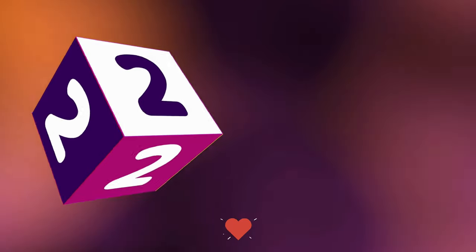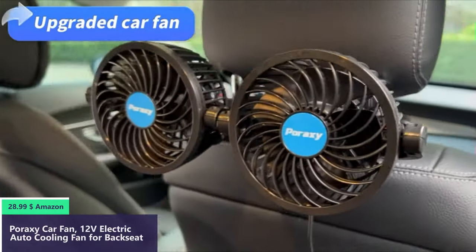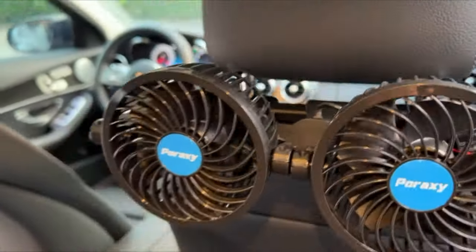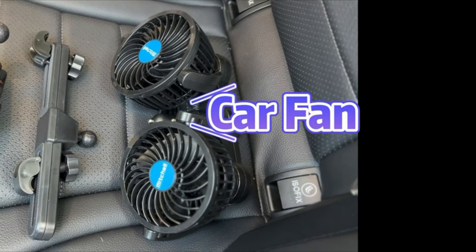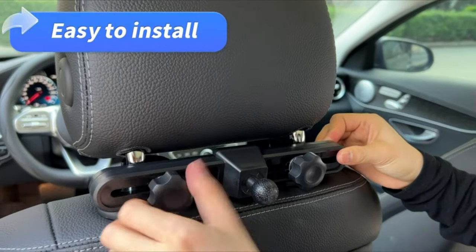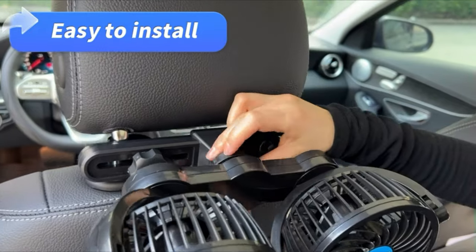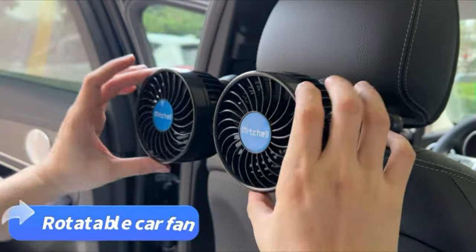Number 2. This 12V electric car fan blows cold air to cool down passengers and pets at the backseat immediately with a stepless speed controller when the car air conditioner is weak. It features a dual 4-inch heads design with 6.5W low energy consumption and a removable mounting clip to secure the fan. The car fan for the backseat can be removed and installed quickly and easily — just plug into your car's cigarette lighter and you'll be set up in seconds. The 360-degree rotatable design brings all-around coolness.